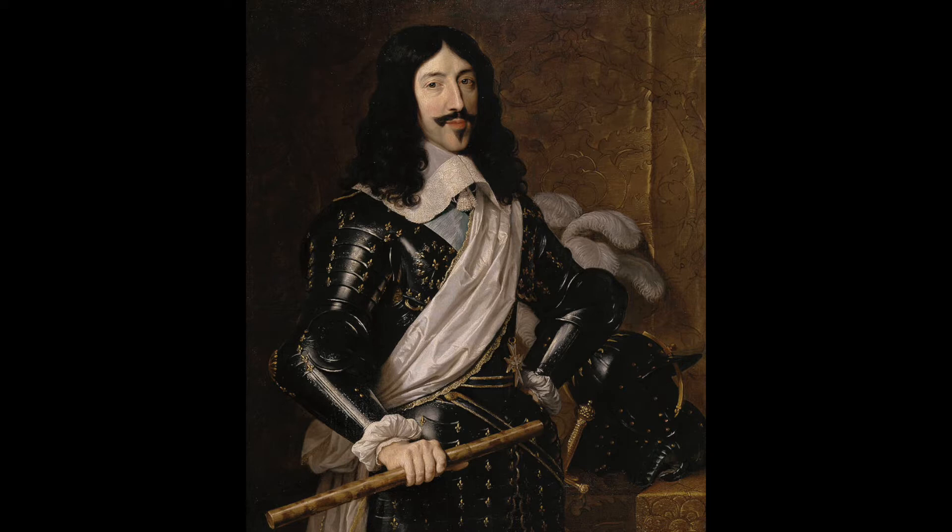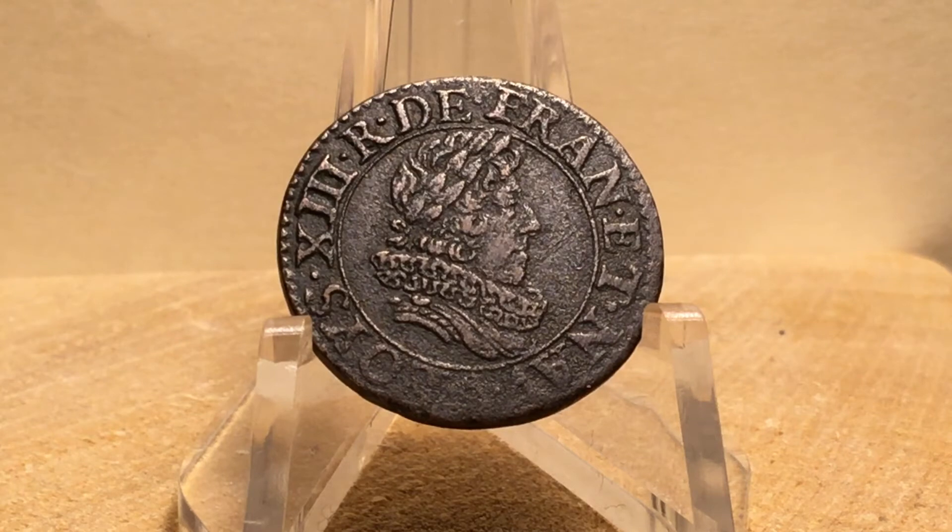He would rule until 1643 and would be the first of four kings named Louis to rule France for almost 200 years until the time of the French Revolution. There is so much that could be said about this period in European history, world history really, that I'm not going to attempt to summarize it, but I do encourage you to do some research on your own.